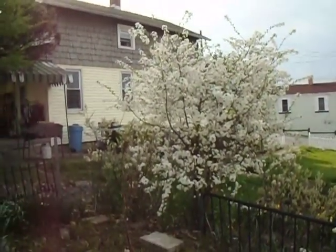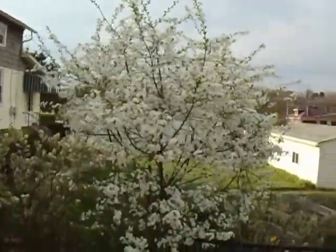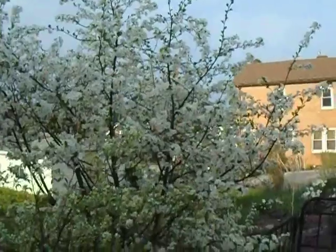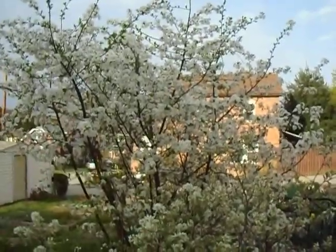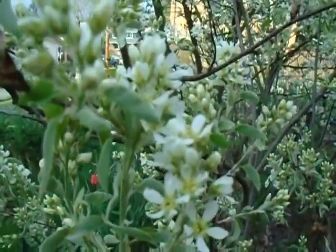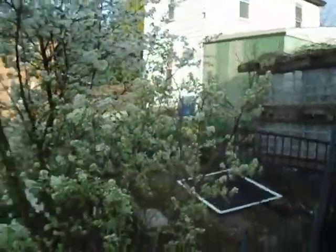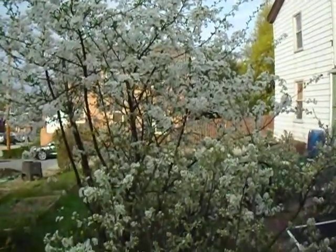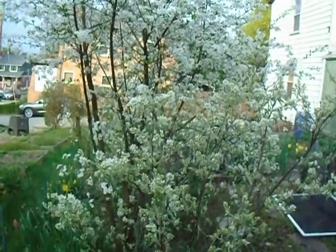No wonder cherries are so famed for their blossoms. Look at this. This I think is in its seventh year. And it does that many cherries in June too. And down here we have the Saskatoons opening up as well. So this is just a big blanket of white flowered shrub and dwarf tree. It's pretty amazing.